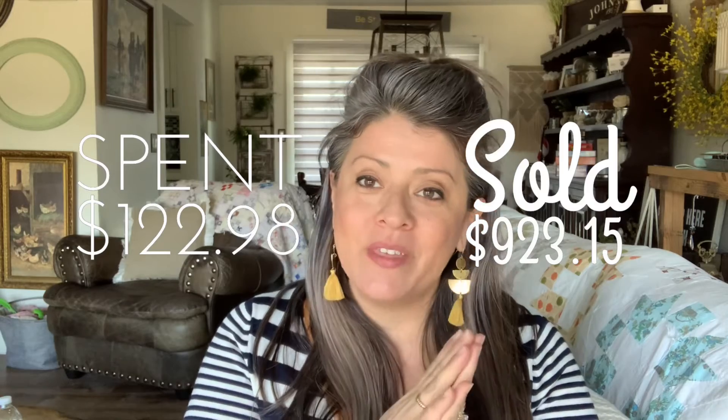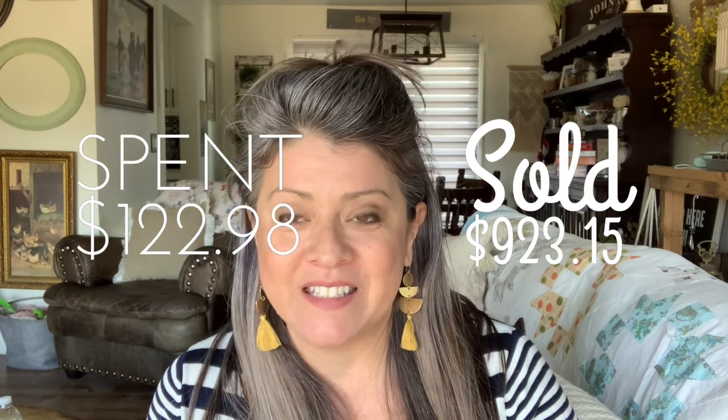That is it for our top sales from that time period. I am $122.98 in, and sold them for $923.15 — that is not a bad turnaround for these particular items. During this time I actually got to go on vacation, so it was wonderful. I'm so glad that you guys were able to join me for my quick little video today. If you enjoy learning and going on an adventure of thrifting, eBay, and how to decorate your booths and get more bang for your buck, please like, comment, follow, and subscribe. I'll talk to you later. Bye.